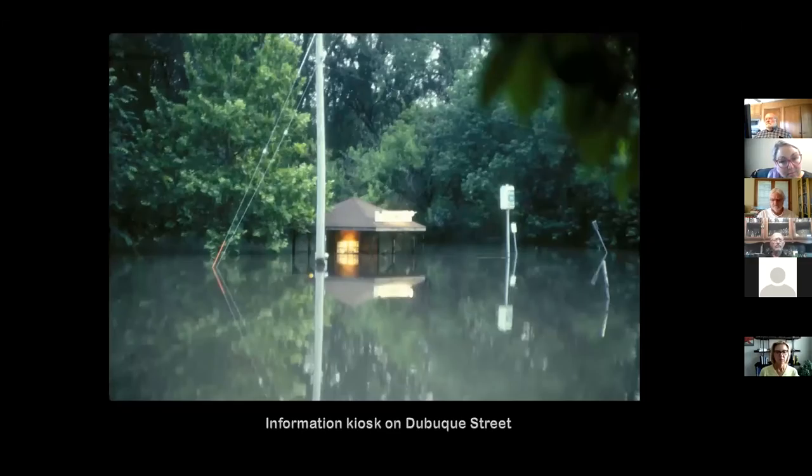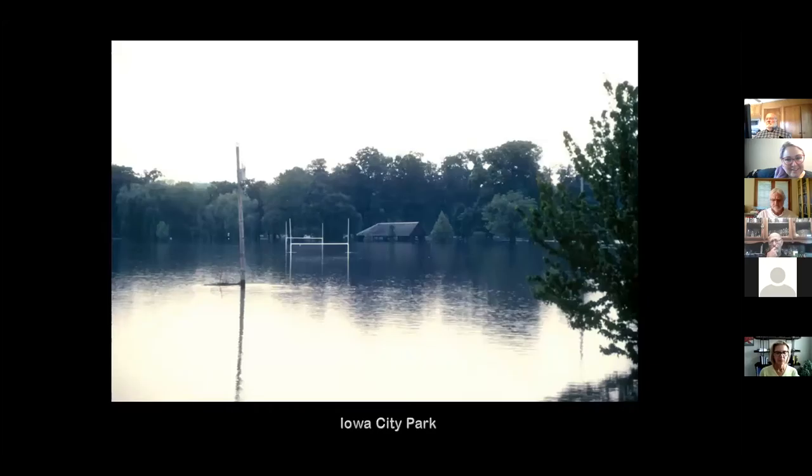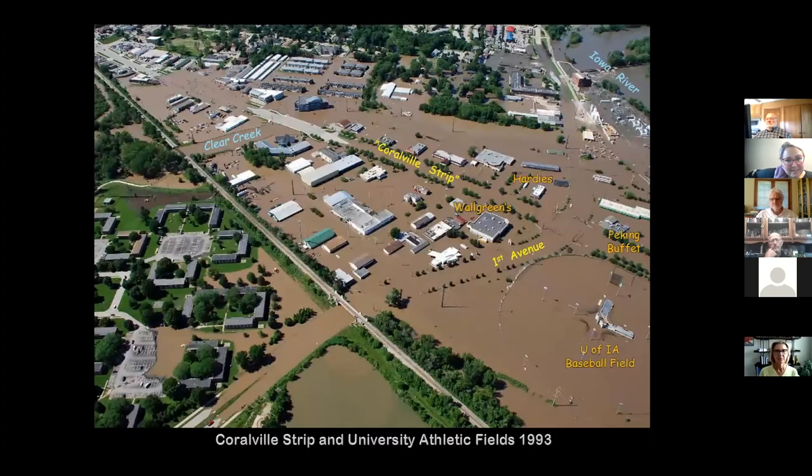Meanwhile the river was out of control downstream. If you went to Iowa City, here's the information kiosk on Dubuque Street in 1993. There's the Mayflower apartments and Mayflower dorm on Dubuque Street — all underwater. City Park was flooded too.